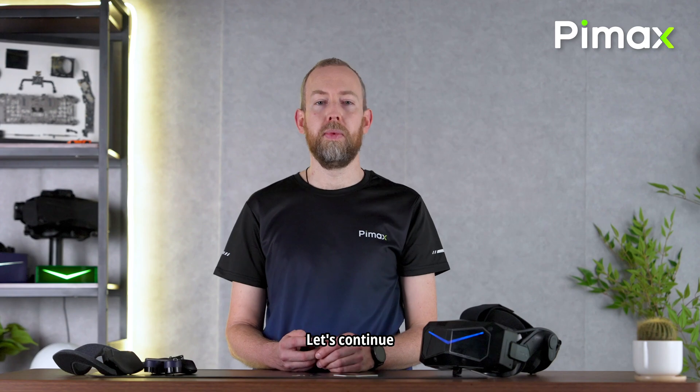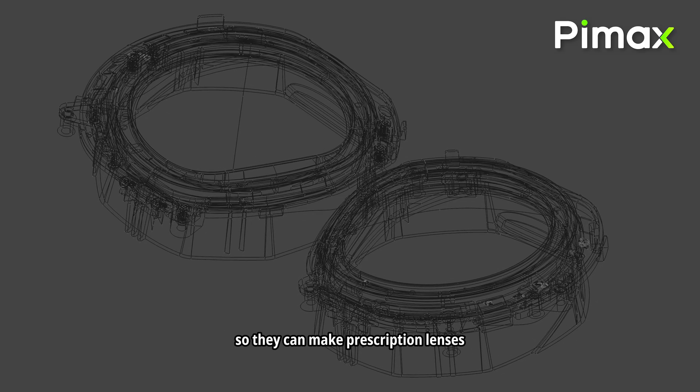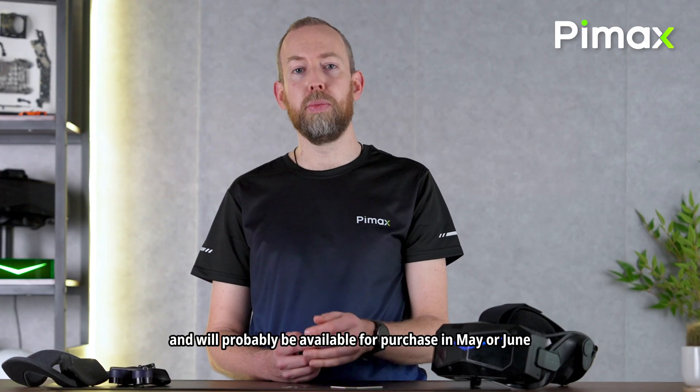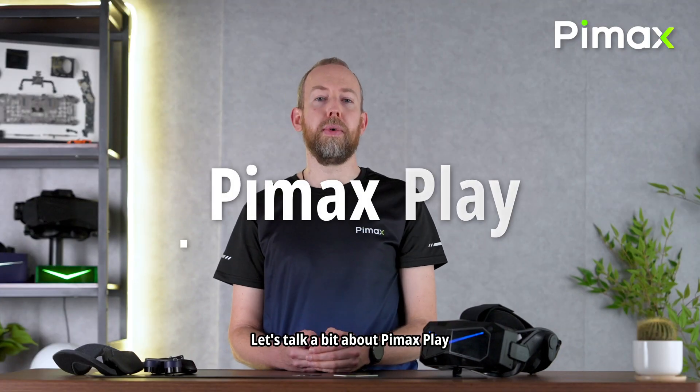We have released 3D models to third parties so they can make prescription lenses — you can also download these via the link in the description. The Lighthouse faceplate cover for base station tracking is being designed and will probably be available for purchase in May or June. Now let's talk a bit about Pimax Play.